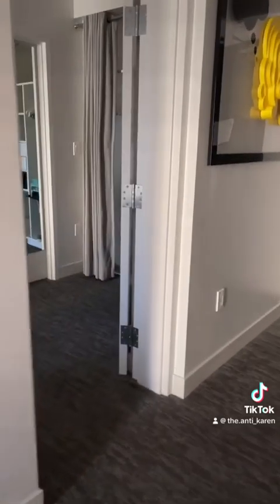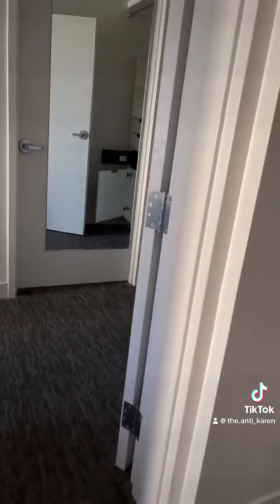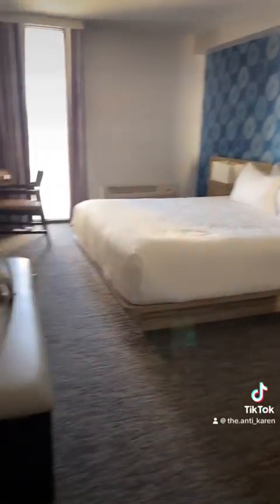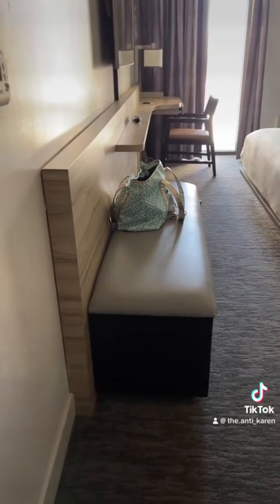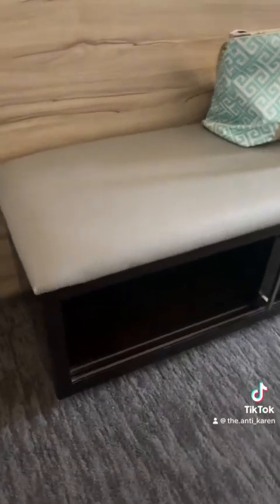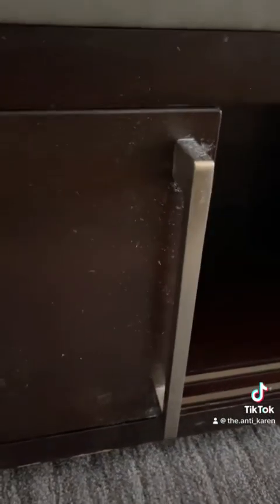Walking back past the kitchen toward the front door and immediately on the right, you walk into the bedroom. Taking a left, right here is a bench seat with extra storage underneath — not really sure what you'd keep in there, but it's kind of a cool feature. Some of the furniture is a bit beat up and a little dusty.